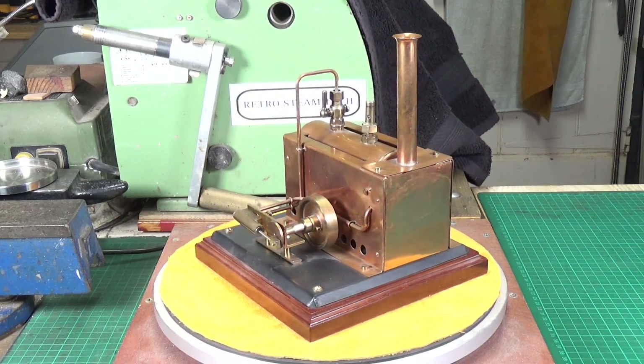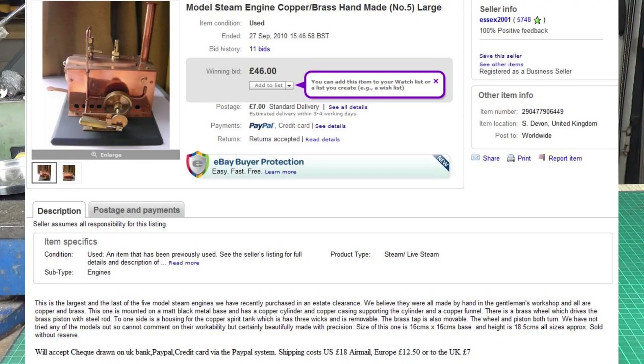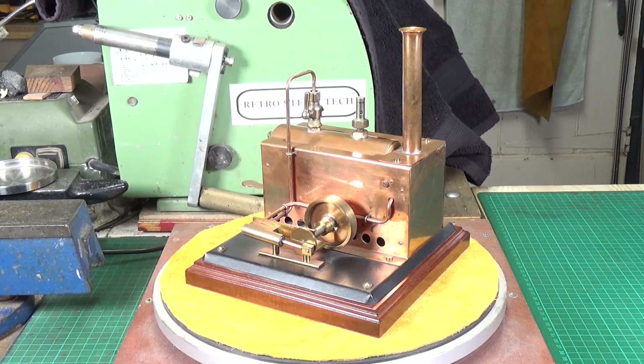I saved a screenshot of the auction listing which I'll pop up in the video. I'll read what the seller said: 'This is the largest and the last of the five model steam engines that we have recently purchased in an estate clearance. We believe they were all made by hand in the gentleman's workshop and are all copper and brass.' It then goes on to describe this particular engine.